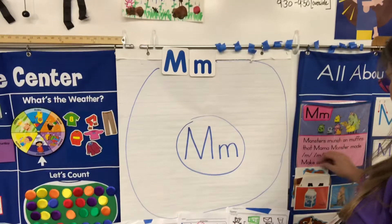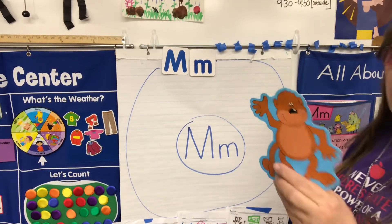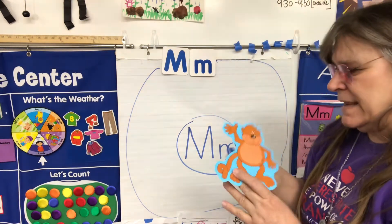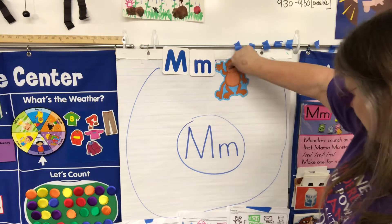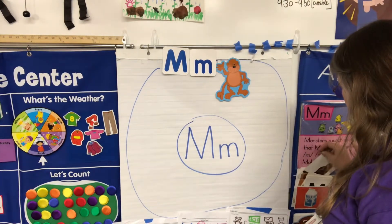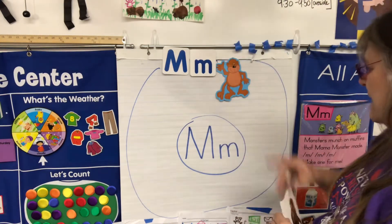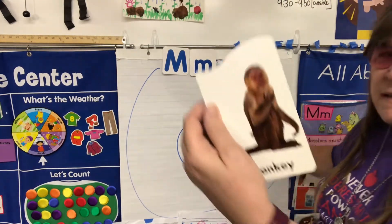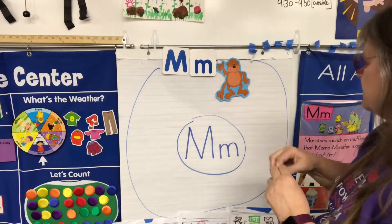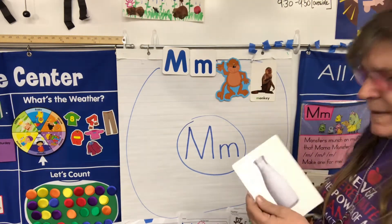For letter M, let's put some cool words in here. First, let's start with a monkey. You guys are going to be making a monkey plate picture this week — it's going to be really cute. And there's a cartoon monkey and this is a real monkey picture.